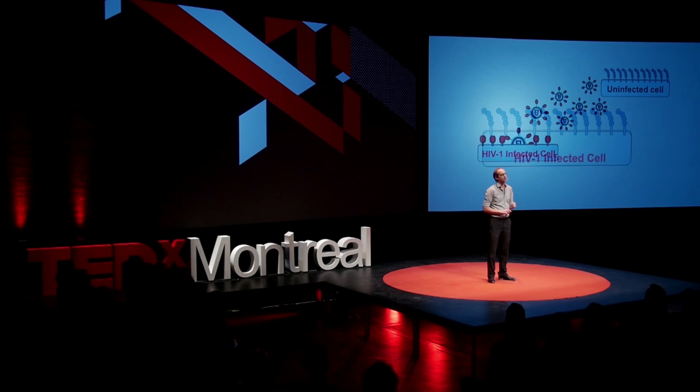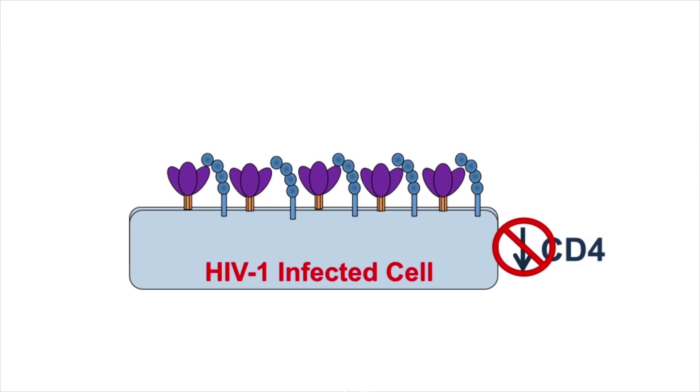But we were wondering in the lab: the virus is very good at downregulating CD4. What happens if we block the ability of the virus to downregulate CD4? Could it be that at the surface of the infected cell, the envelope will now interact and open up? The main reason we are interested in this is that we know that in infected individuals, there are plenty of antibodies that are actually targeting this envelope.